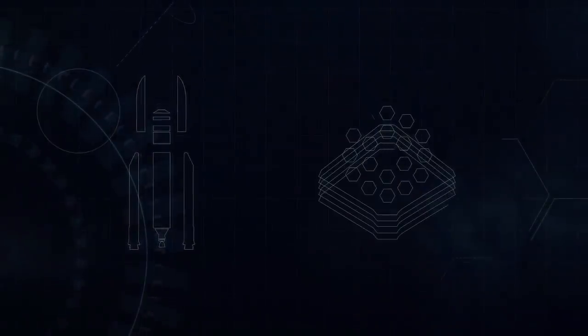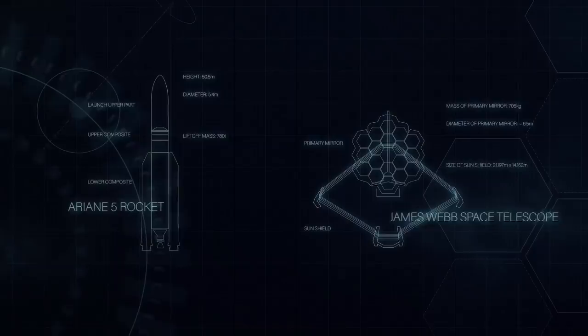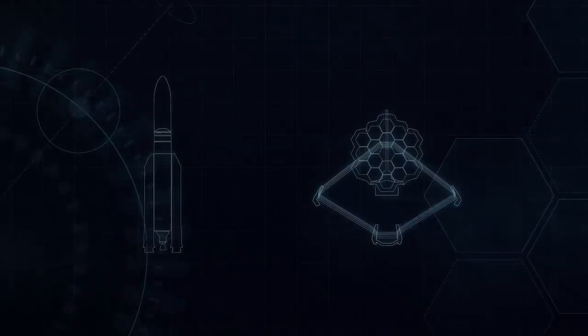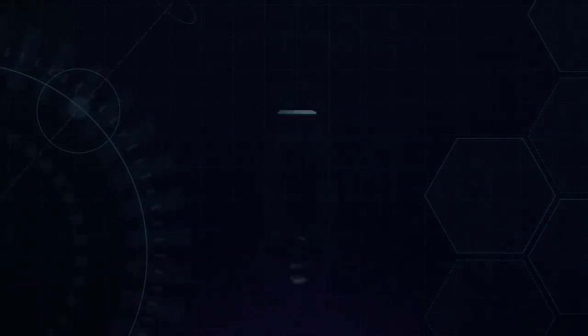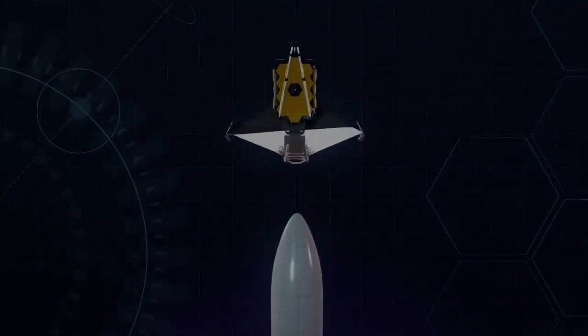With an area about the size of a tennis court, James Webb does not fit into available launch vehicles. To fit into the Ariane 5 launcher with its five-meter diameter fairing, we have to fold the observatory up, and that means we have to unfold it on orbit — a very complex and challenging procedure. James Webb has to perform some of the most complex sequences of deployments ever attempted. I remember being taught 40 years ago to avoid deployments on orbit, but James Webb cannot avoid them.